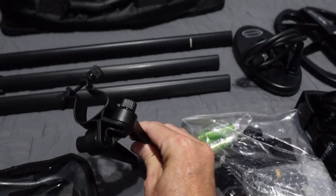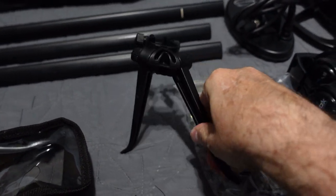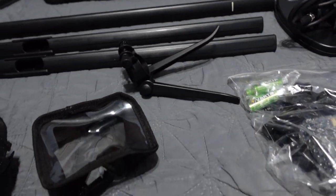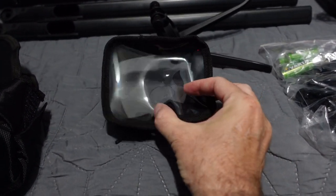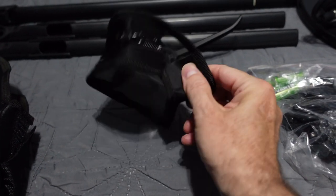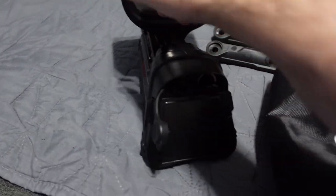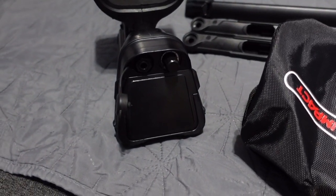Also included: velcro arm strap, three coil bolts — one extra — USB cable, and the detector stand. You just pop it onto the shaft and the two feet open up. There's a front rain cover with see-through plastic material, and a back rain cover as well. The unit itself is very reminiscent of a T2 or F75 as far as looks go.